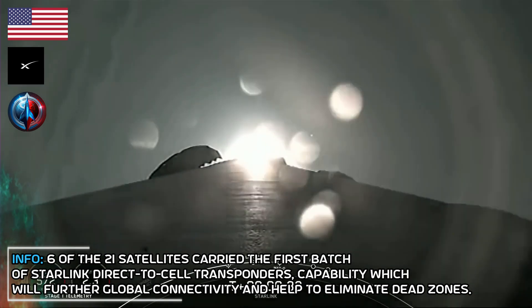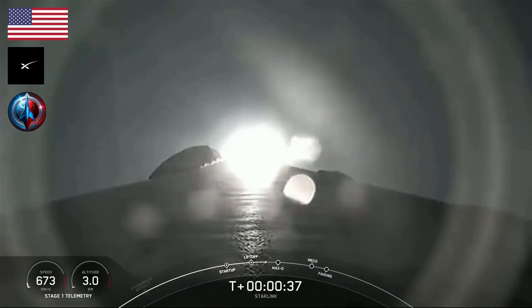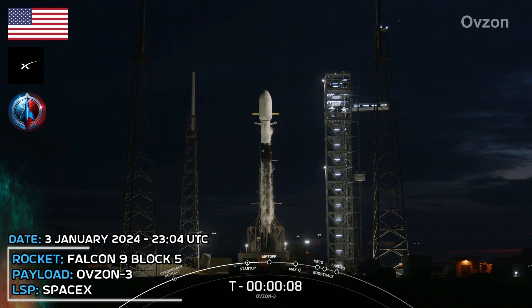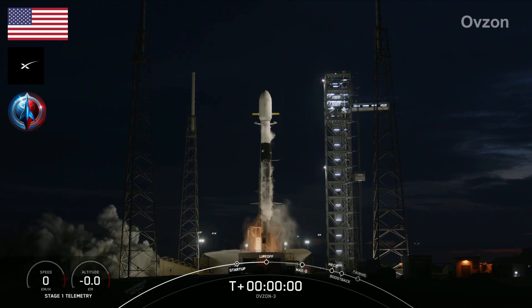At T-plus 33 seconds, you are watching Falcon 9 accelerate our Starlink satellites out into space.